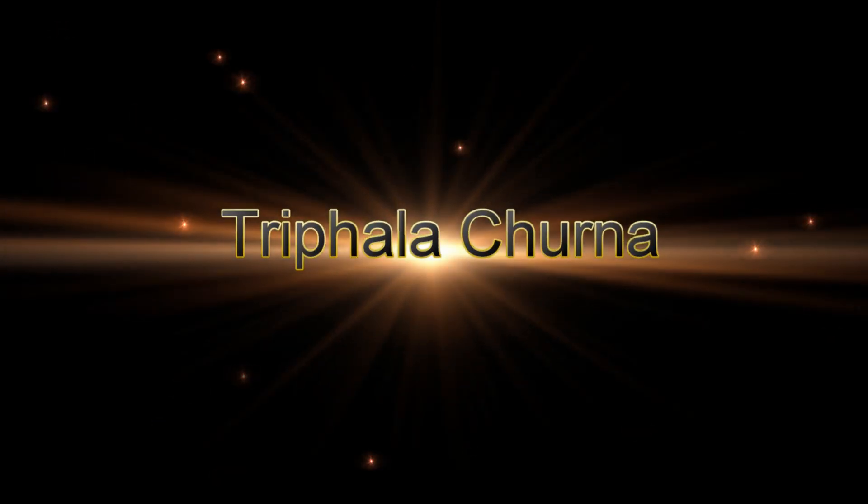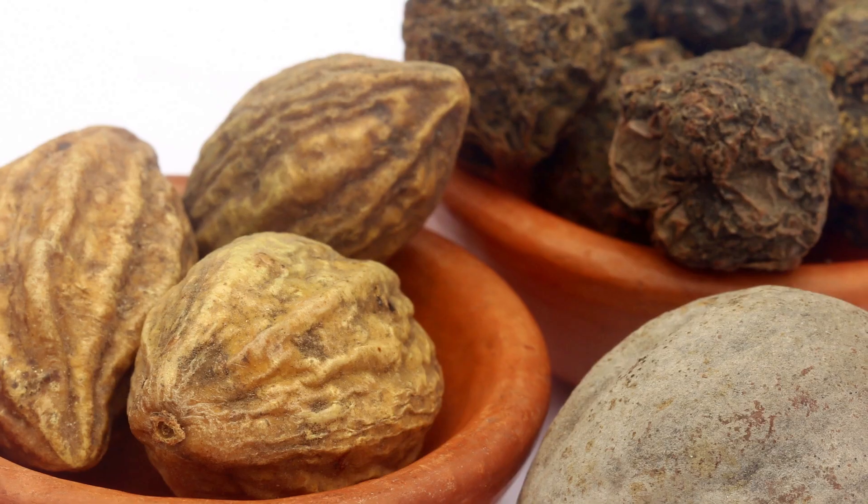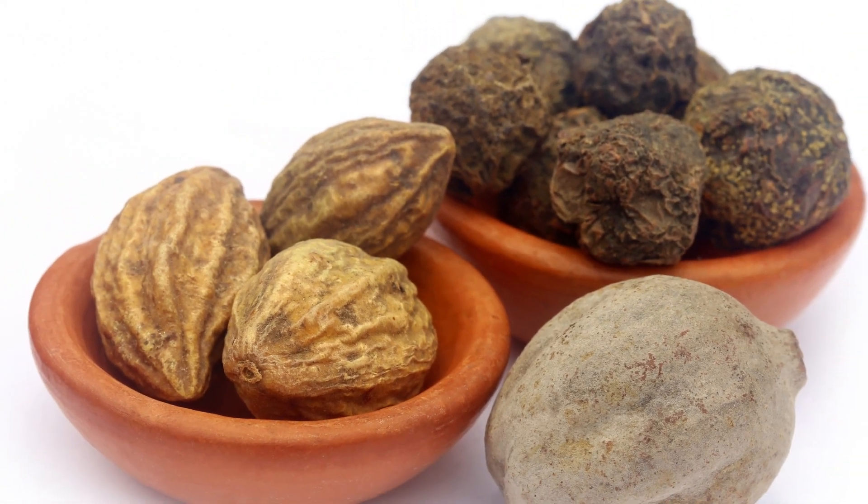The name Trifala indicates that it is made up of three fruits: Haritaki, Vibhitaki, and Amalaki.